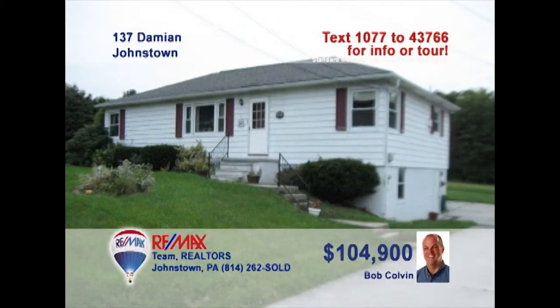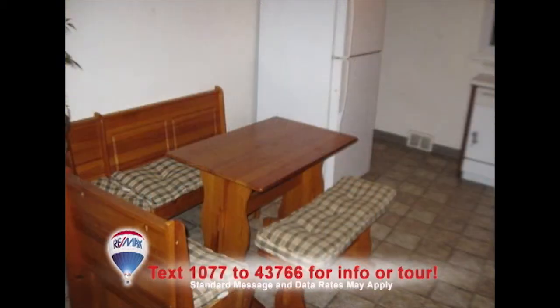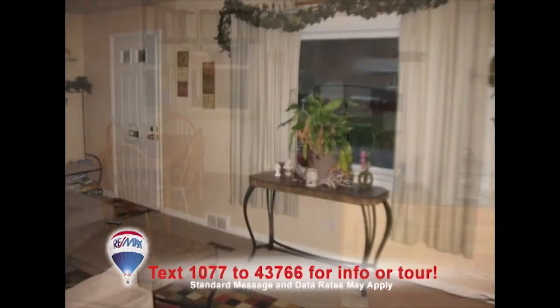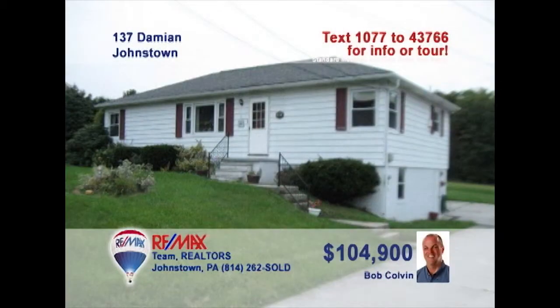Bob Colvin, listing agent for the Bob Colvin team, wants you to see this three-bedroom Upper Yoder home. There's a spacious kitchen with solid wood cabinets and a cozy eat-in space. Use the dining room for more formal meals or create some office space. Enjoy the view from the picture window in the living room. When the weather's nice, spend time watching the kids in the backyard from the comfort of the covered deck. Contact a Bob Colvin team buyer agent to see it all.